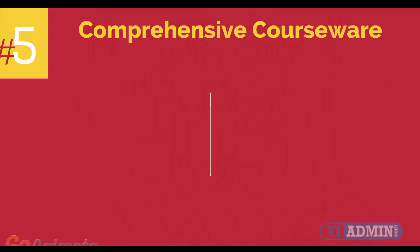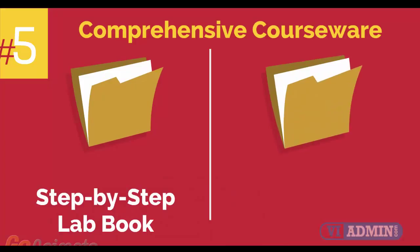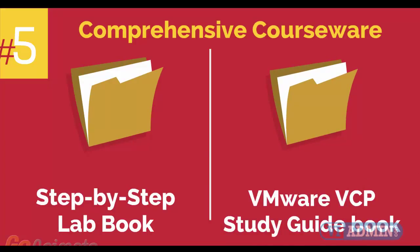Number 5: comprehensive courseware consisting of two books — a Step-by-Step Labbook and a VMware VCP Study Guidebook.